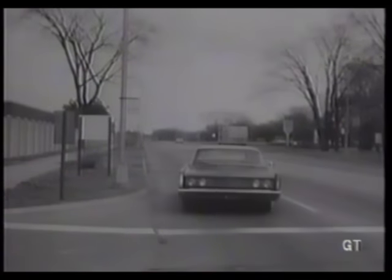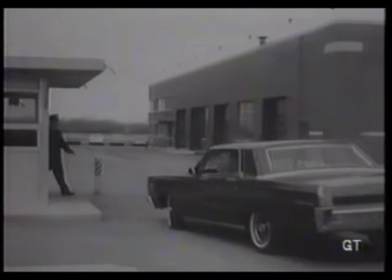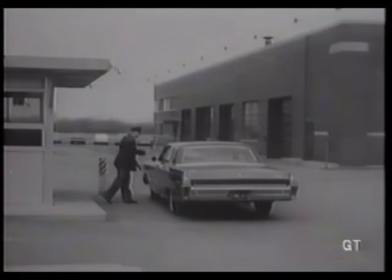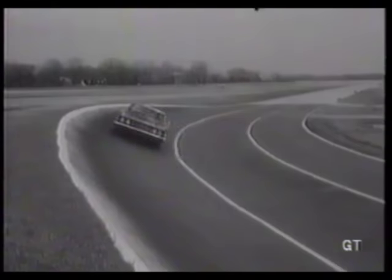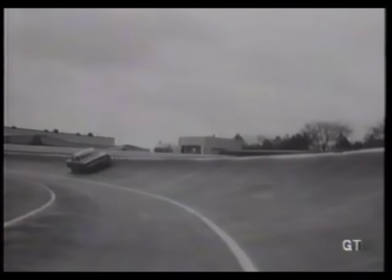Behind these walls is Ford Motor Company's Dearborn, Michigan Proving Grounds, where some of the auto industry's most tightly guarded secrets are developed. New engineering features are given strenuous and continuous testing, and if they survive, they may be installed in market research cars and driven by typical auto owners to sample public opinion.